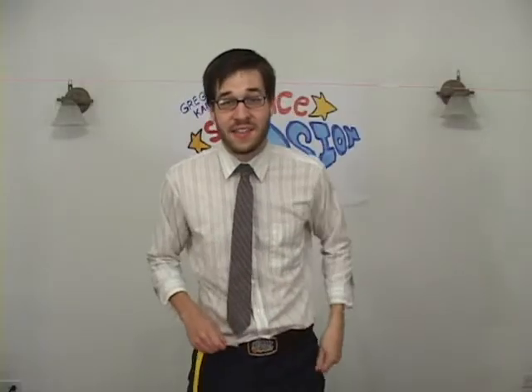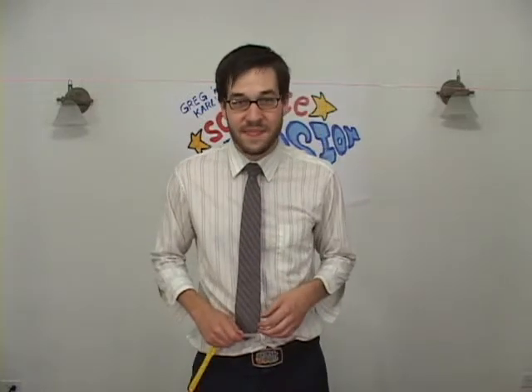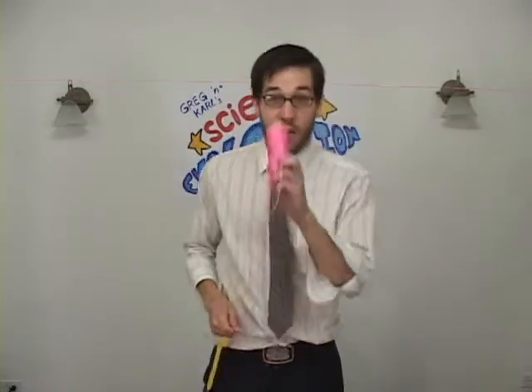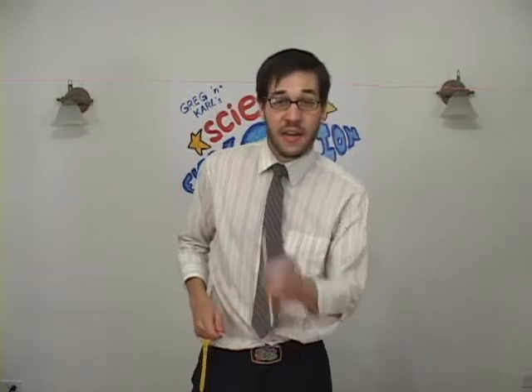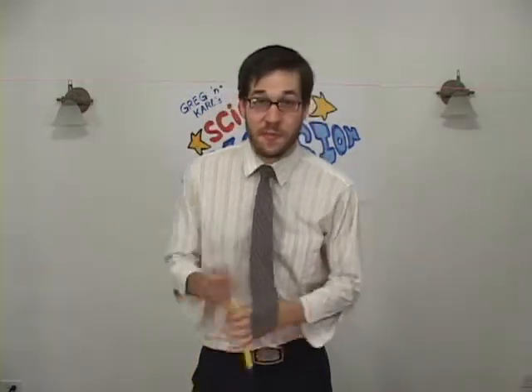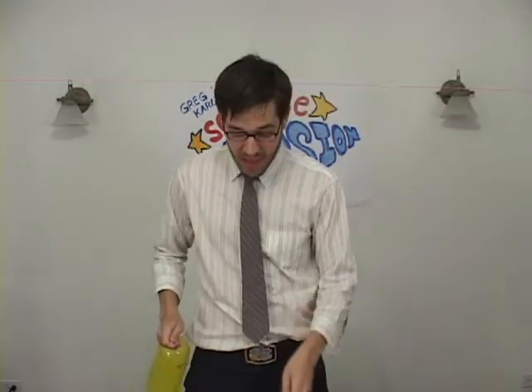We're back here in the Science Lab for experiment number three. You'll need a few things. First, you need one of these long, stretchy balloons — the kind you make balloon animals out of. Then you need a long piece of string, an ordinary drinking straw, and two pieces of tape. First, you blow up the balloon. Cut the straw into a two-inch piece and tape it to the top of the balloon.